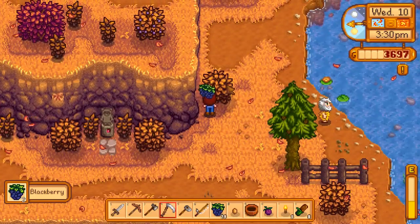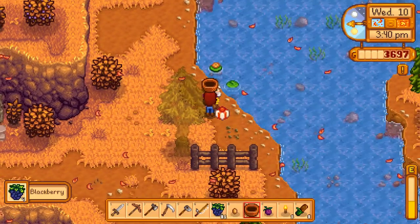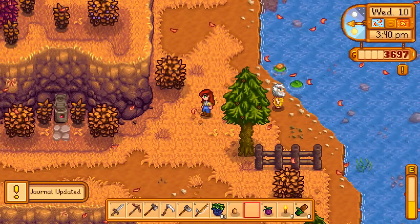Then we're gonna head back to Linus, who can be found in the northeast corner of the map. I'm gonna give him the basket and he is grateful, and that's how you complete the quest.